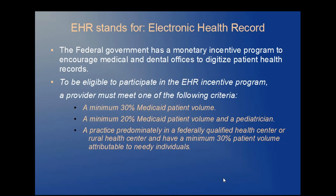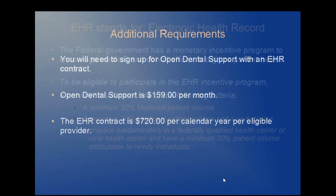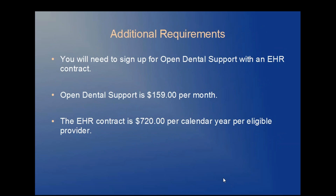If you're currently using Open Dental Software, there are reports that you can run to determine the percentage of Medicaid patients seen in your office. In order to participate, you will need to sign up for Open Dental Support with an EHR contract. Open Dental Support is $159 per month in addition to an EHR calendar year fee of $720 per eligible provider. We will provide a signed and dated one-year contract that will need to be renewed each calendar year that you plan to apply for an EHR incentive.